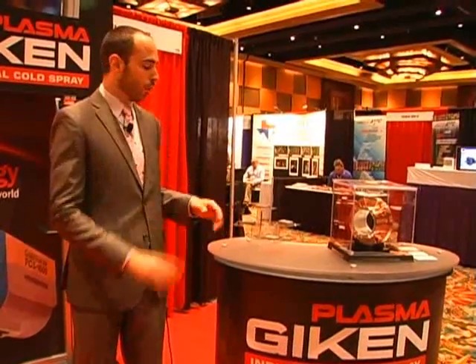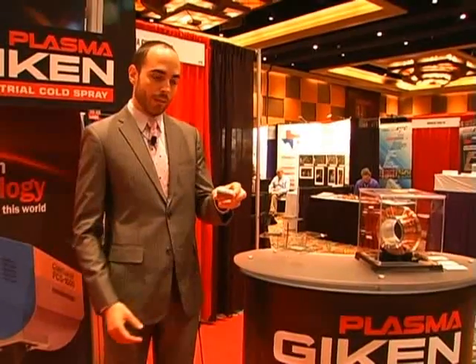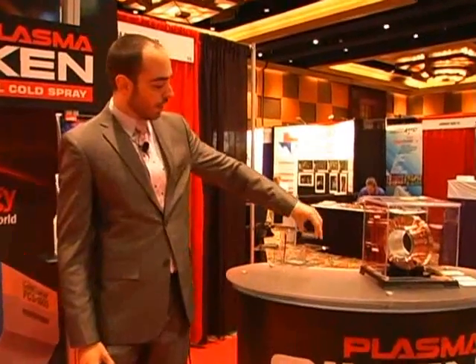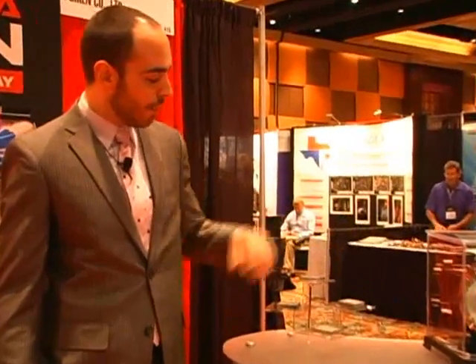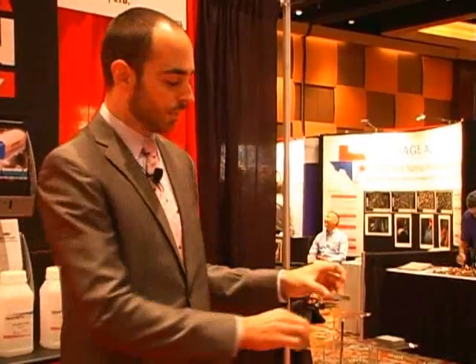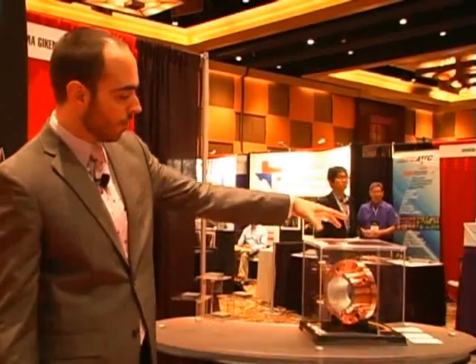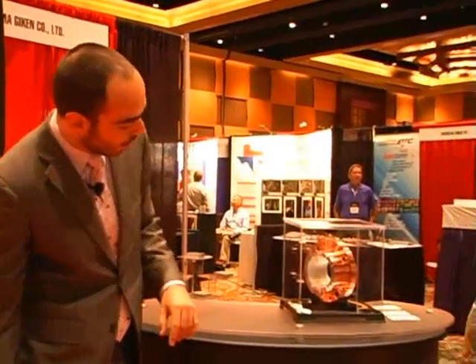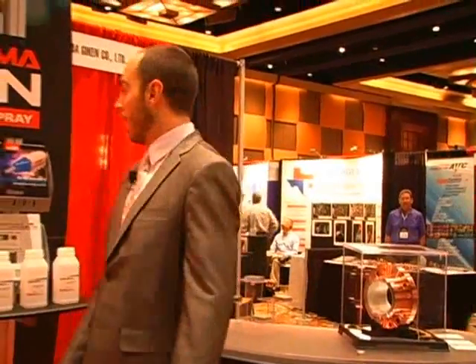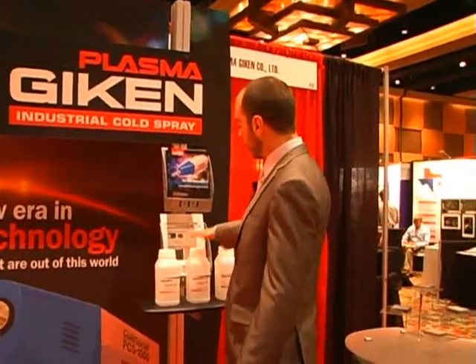Our system can spray everything from low melting point materials, like white metal, which we have here, up to high melting point materials. We've got some tantalum and niobium samples here. This here was sprayed entirely with cold spray. All of the copper on there — that's also entirely done with cold spray. Over here, you can see some of our different powders on display.